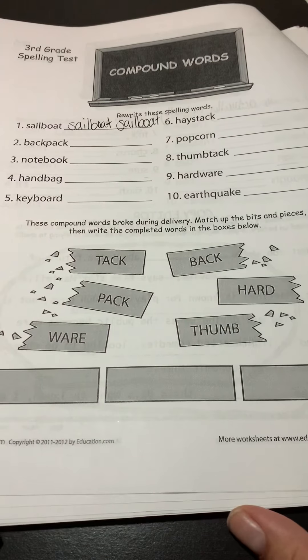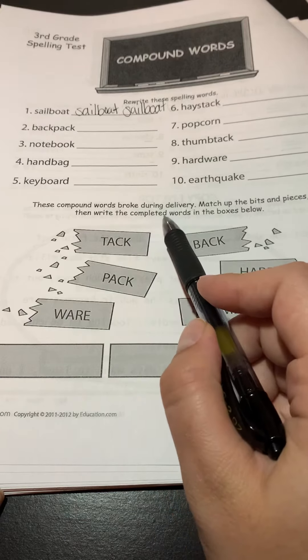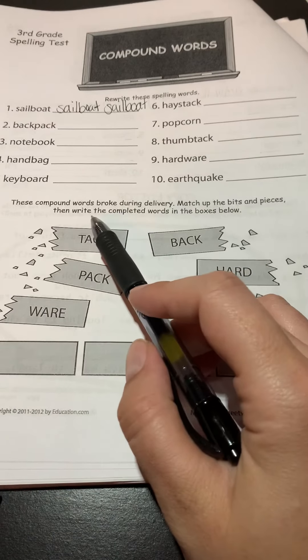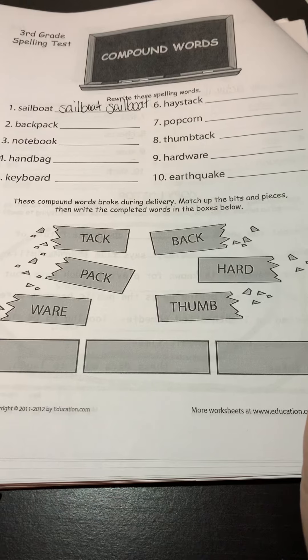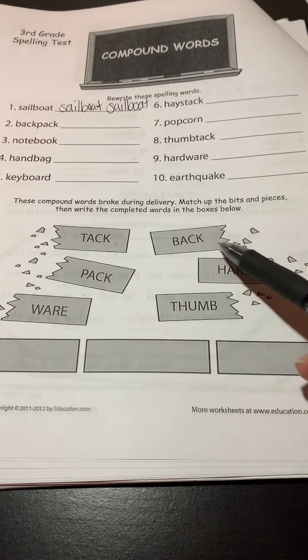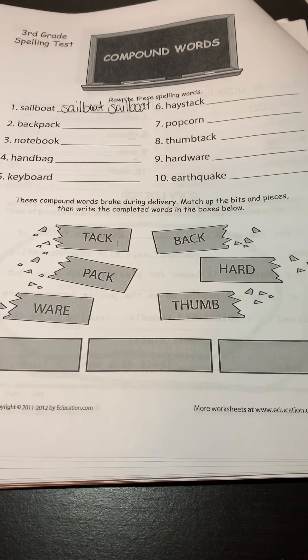Let's take a look at the directions for the bottom here. It says these compound words broke during delivery. Match up the bits and pieces, then write the completed words in the boxes below. So what you're going to try to do is match these words here with these words here, and put them together to make one word.